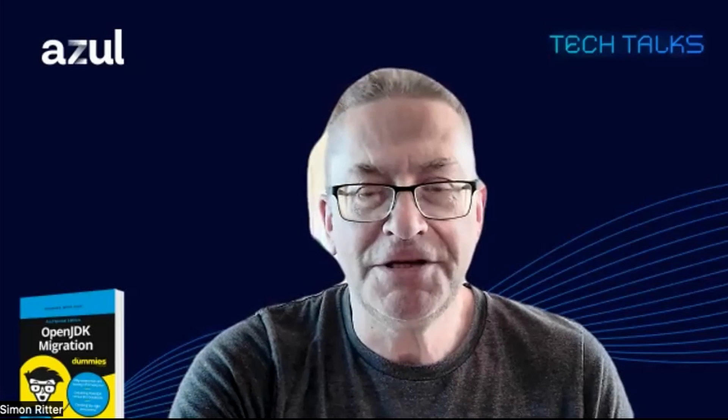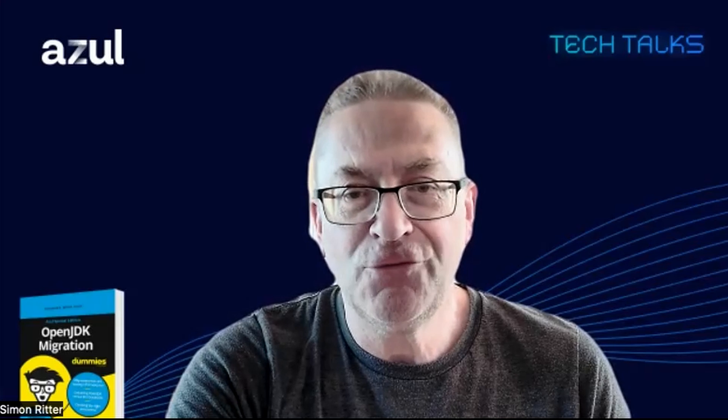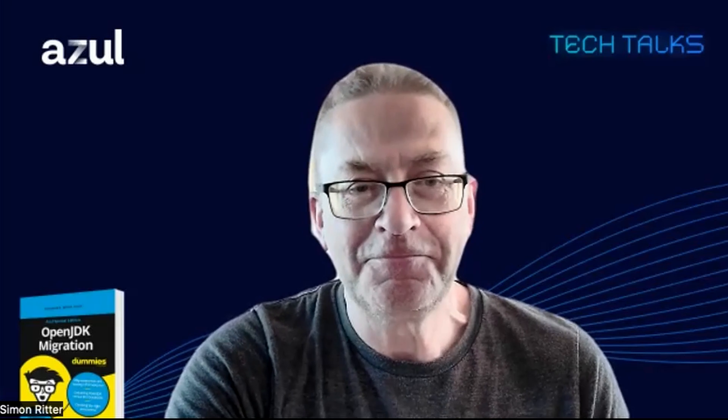Hello, I'm Simon Ritter. I'm the deputy CTO at Azul, and I've been involved in Java for quite a long time. Hello, I'm Arthur Skowrynski. I'm head of Java Quoting Development at Virtus Lab, responsible for the Scala compiler currently, and I'm also editor of the JVM Weekly Newsletter. And I'm Frank D'Oporte, technical writer at Azul.